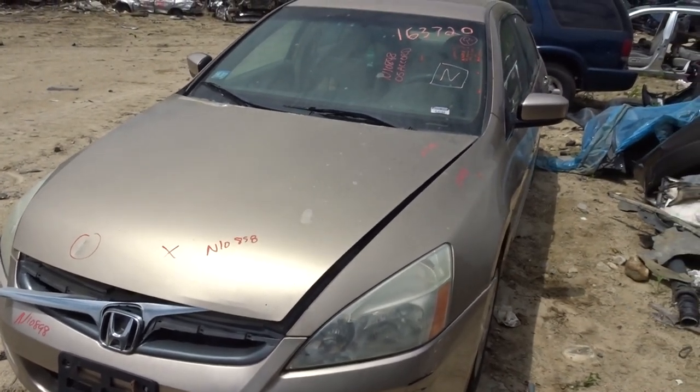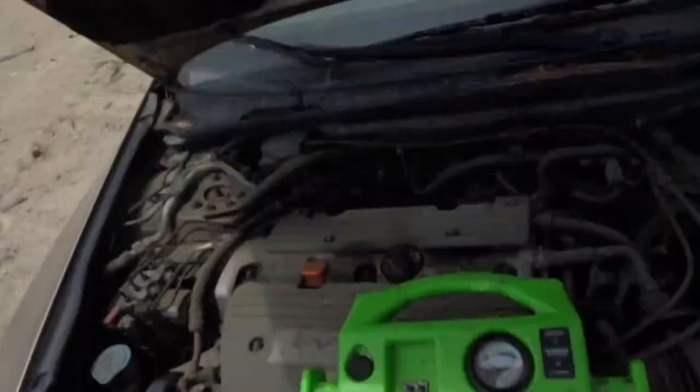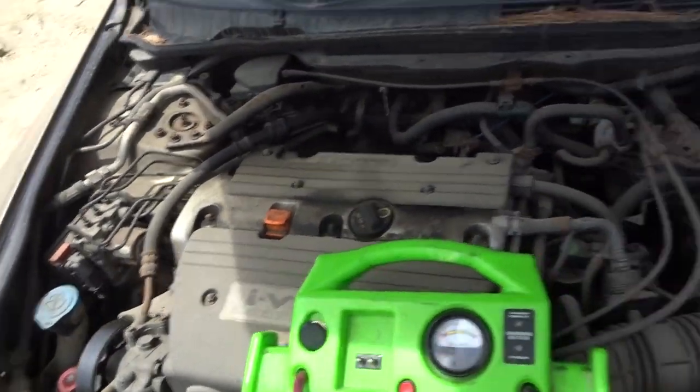We're in our truck here. They have a 2005 Accord with 198k. Runs great, and $10,898 is the number. It's got a VTEC in it, 2.4.